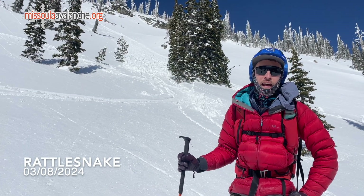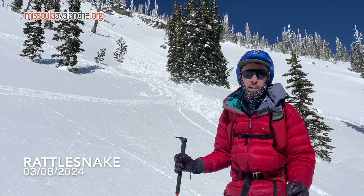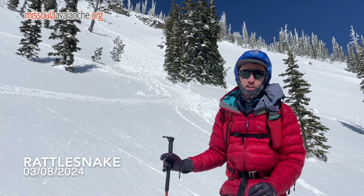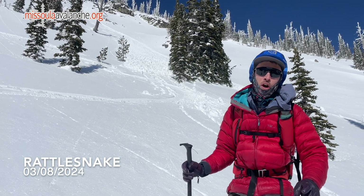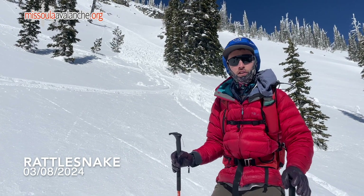Looking ahead at the weekend, we've got more warm temperatures in the forecast and potentially some sun, so be sure to keep an eye out for these wet loose avalanches. If you're seeing any roller balls or natural wet loose avalanches, remember that you can always default to lower angle terrain or find drier snow on shadier aspects.